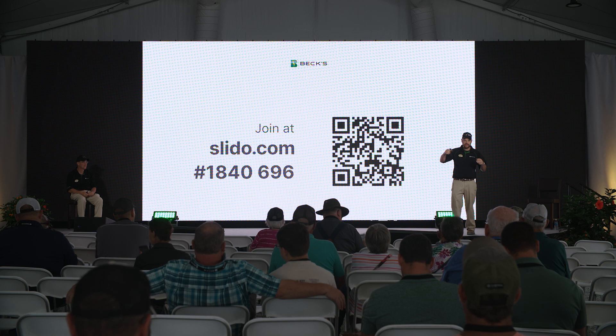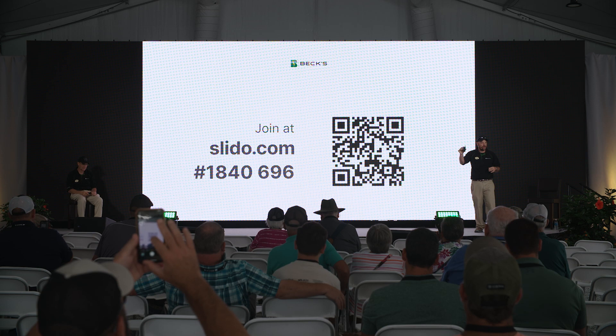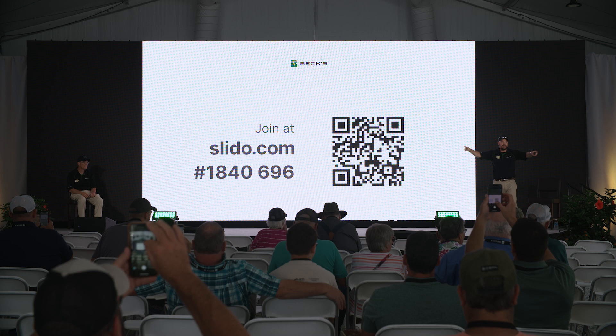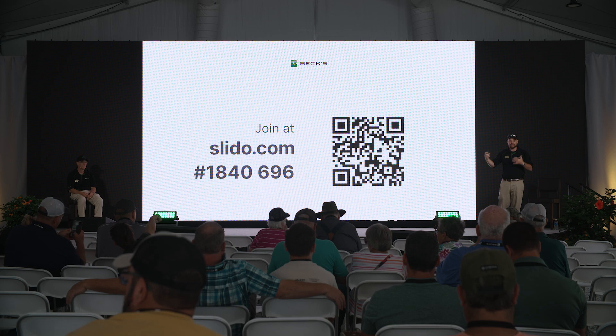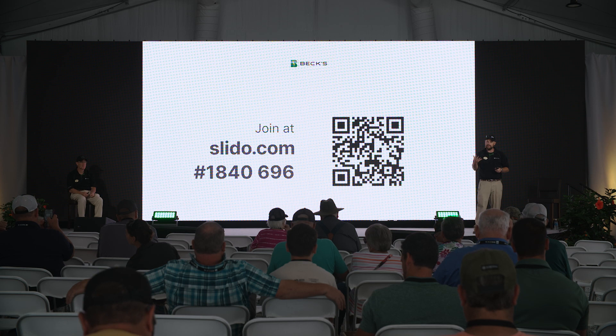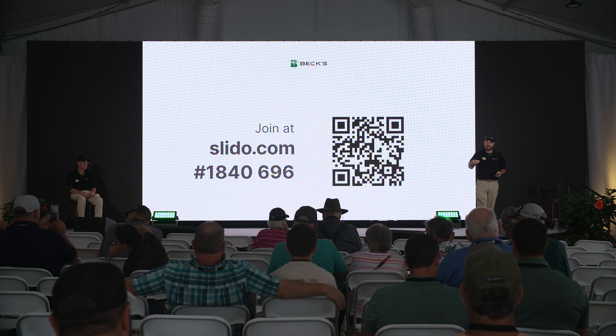We're going to make this interactive. Get your smartphones out because we need everyone to participate. Hit this QR code — don't take a picture of it, just get your camera on it. It'll bring up a web link. Get to that web browser but don't touch anything. As we go throughout our presentation, we're going to keep this interactive with some random questions. Whenever a question pops up on the screen, look at your phone and that question will appear and you'll be able to answer it.